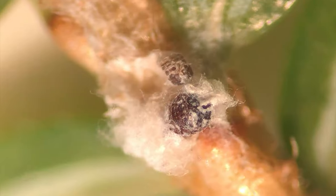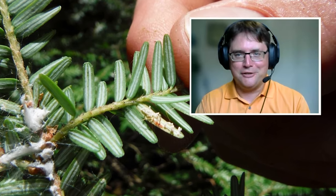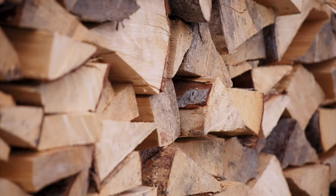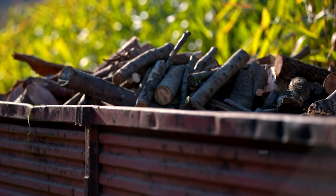When it does that, it attaches itself to the tree, sticks its little mouth in, and starts feeding, and then it won't move for the rest of its life — it's just going to stay there. It is important to check firewood for these insects before transporting to a new location. This will limit their spread.